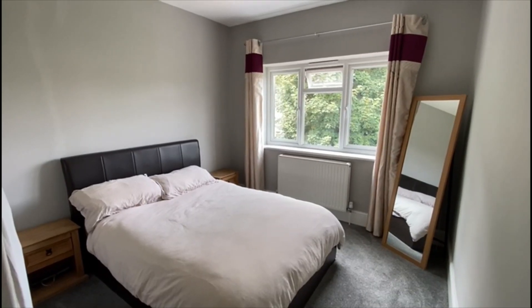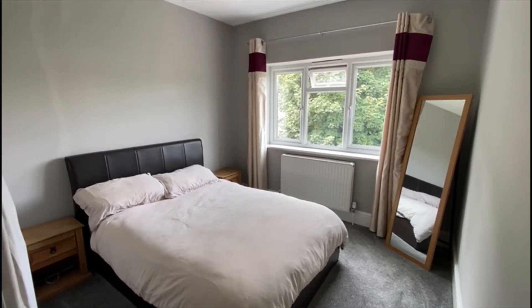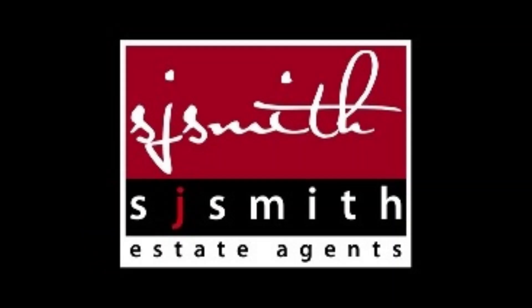So there we are — that's Marlborough Road. A great house and a really good road. Do give us a call to view. It's 01784 243333.